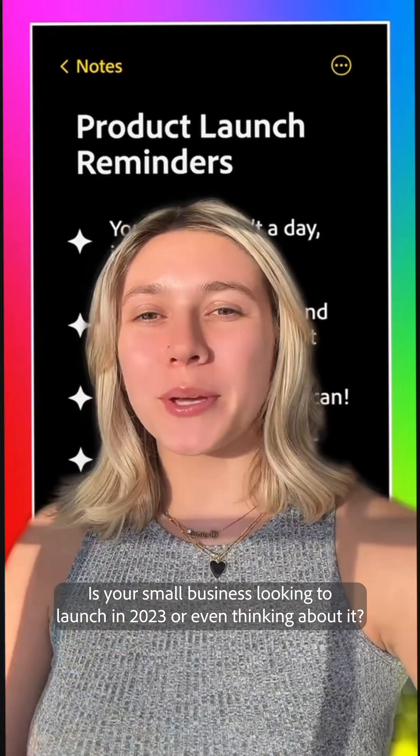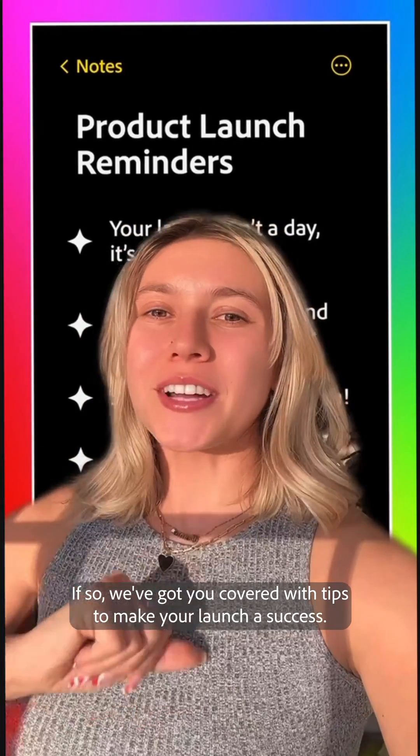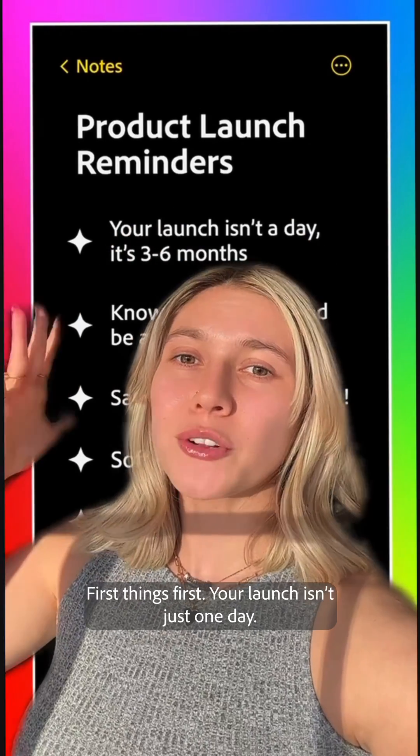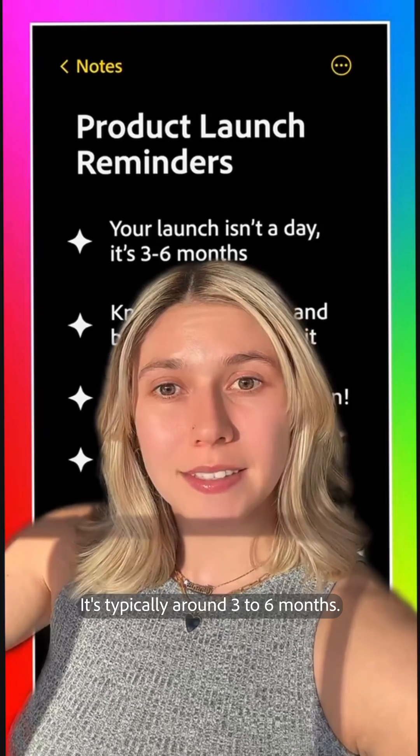Is your small business looking to launch in 2023 or even thinking about it? If so, we've got you covered with tips to make your launch a success. First things first, your launch isn't just one day — it's typically around three to six months.